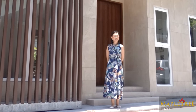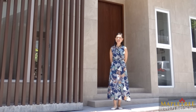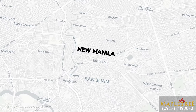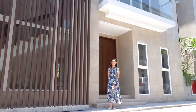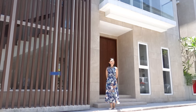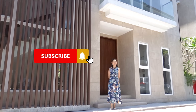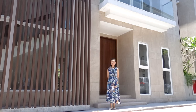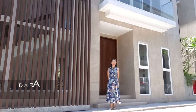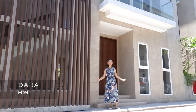Good day, everyone. Today we are going to show you the model unit of a luxury townhouse development in New Manila, Quezon City. But before I show you this beautiful house and lot, please like and subscribe to our YouTube channel. You may also click on the bell button so you will be notified whenever we release new and exciting content for you. I'm Dara and welcome to another Maple Tree House Tour.